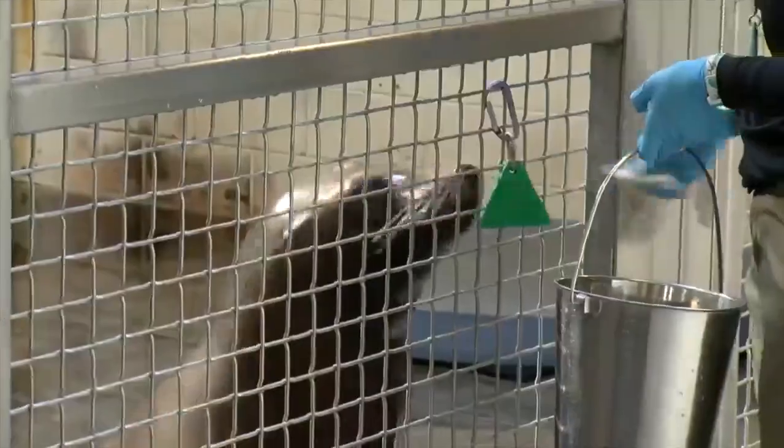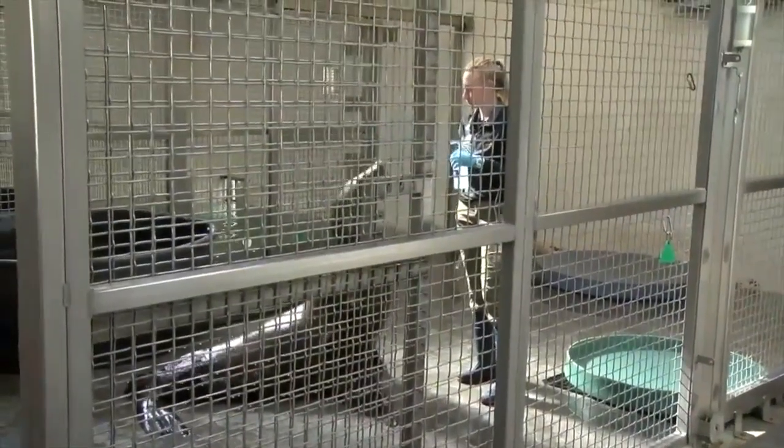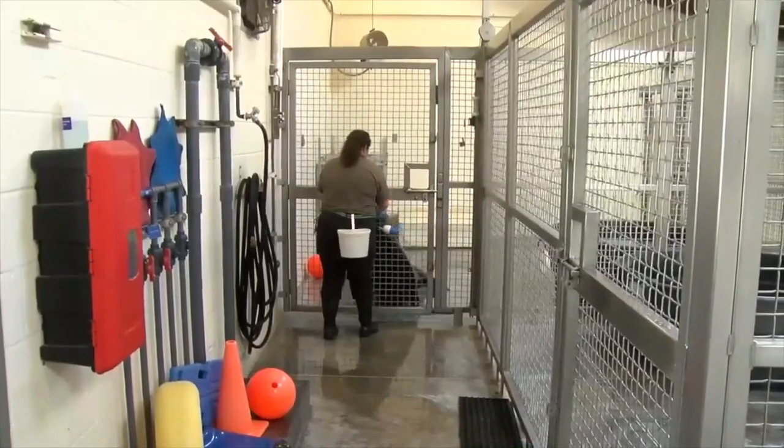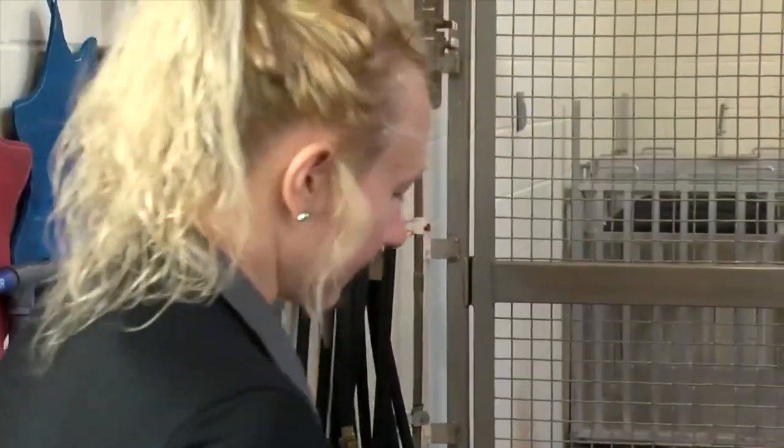Meet Cisco, age 12, and Reyes, age 11 — both rescued from the wild, finding their homes at the Tulsa Zoo 10 years ago. Cisco suffered a shark bite and Reyes an eye infection. Both may not realize it, but the behaviors they're learning are for the good of their overall health.